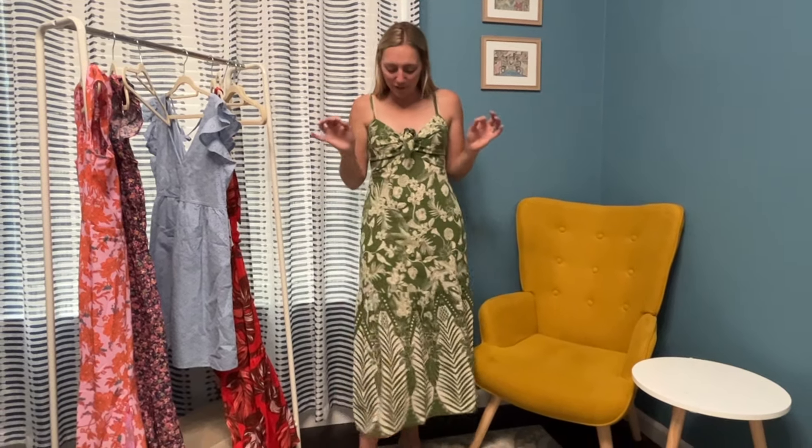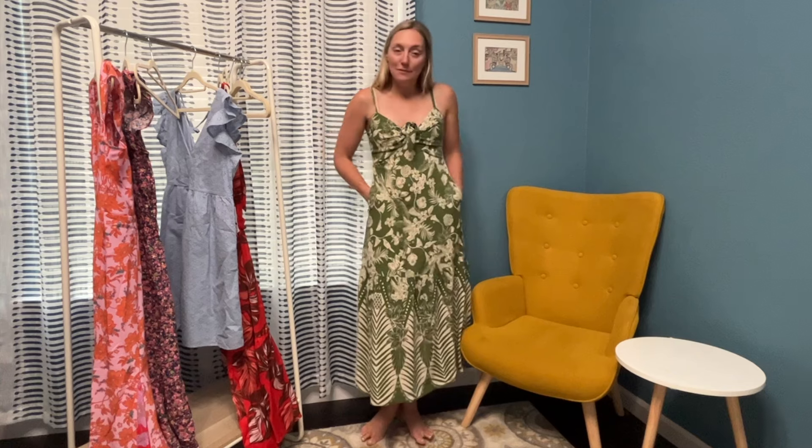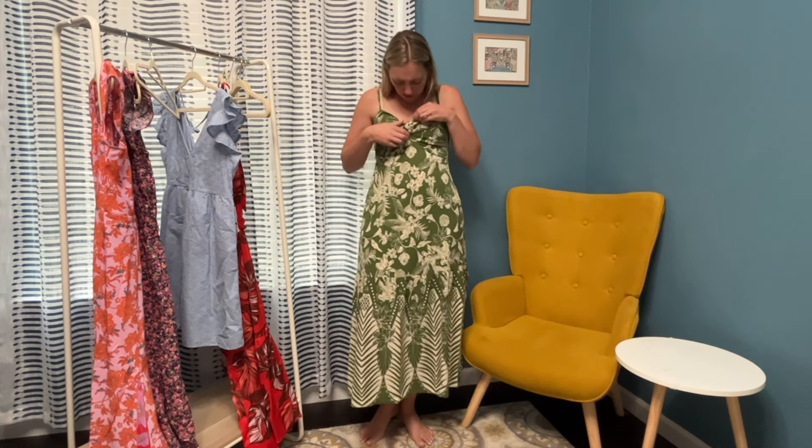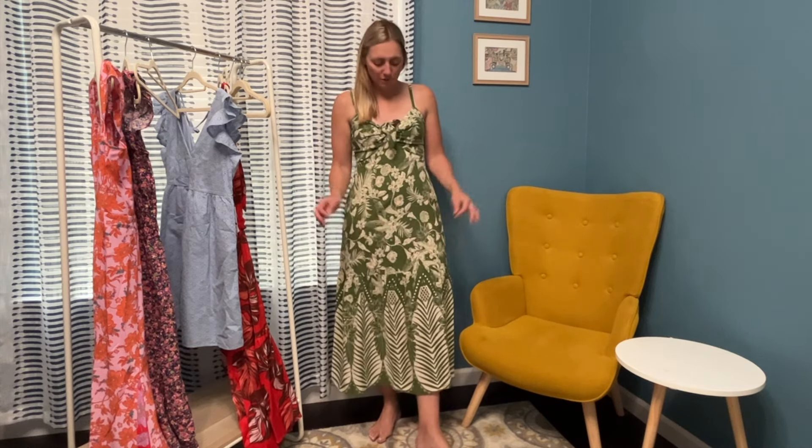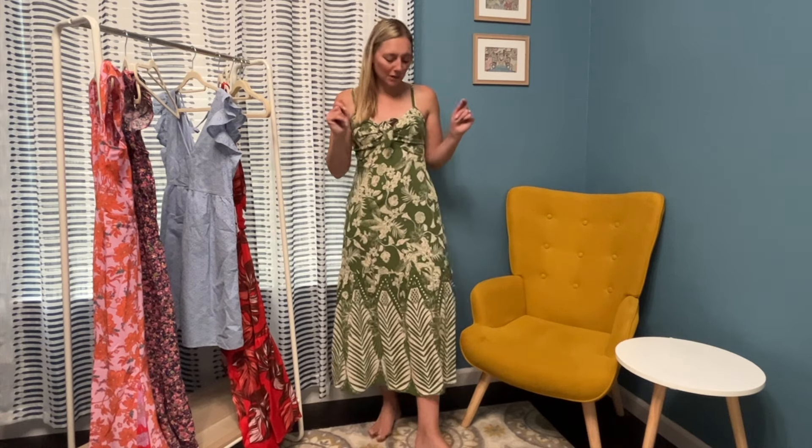This is my favorite one so far — it is so comfortable. This material is super soft and so cute. Love the color, love the pattern. It's a really really cute dress. This one has pockets also — love the pockets. It's got this little tie here in front, the straps are adjustable. It's very fitted on top, which I love, and flowy on the bottom, which I love. This dress is definitely my favorite so far. It fits so good — really awesome fit.